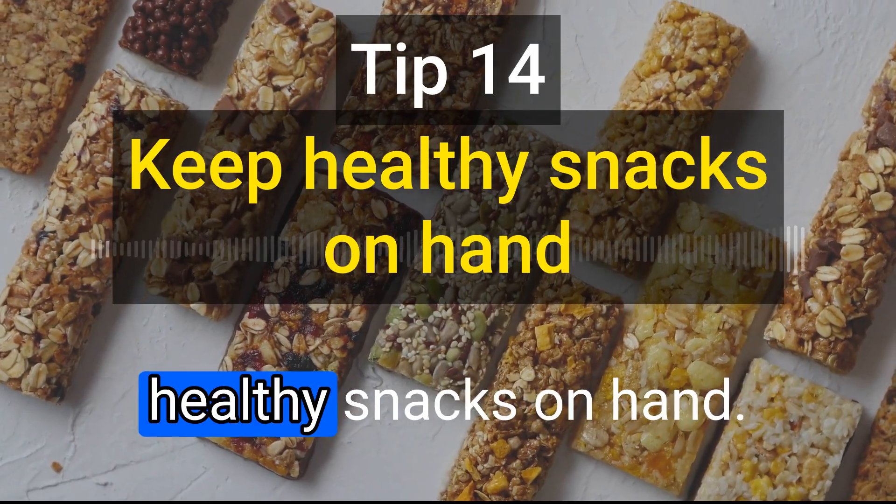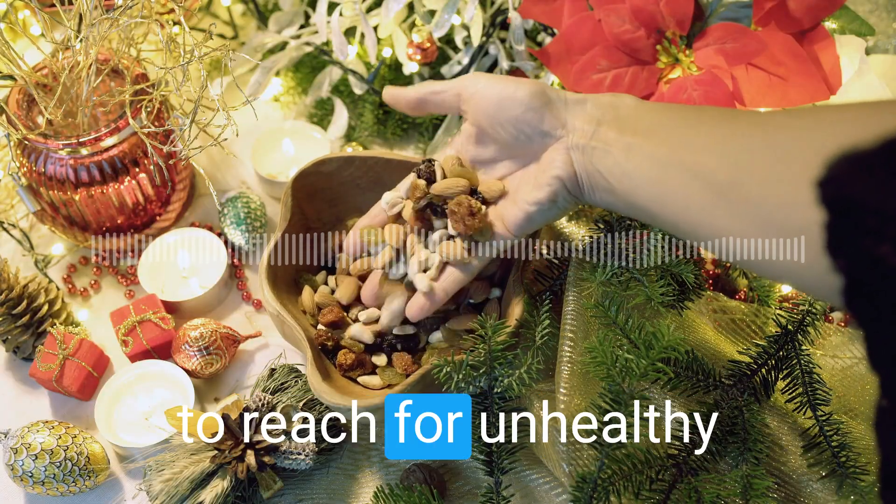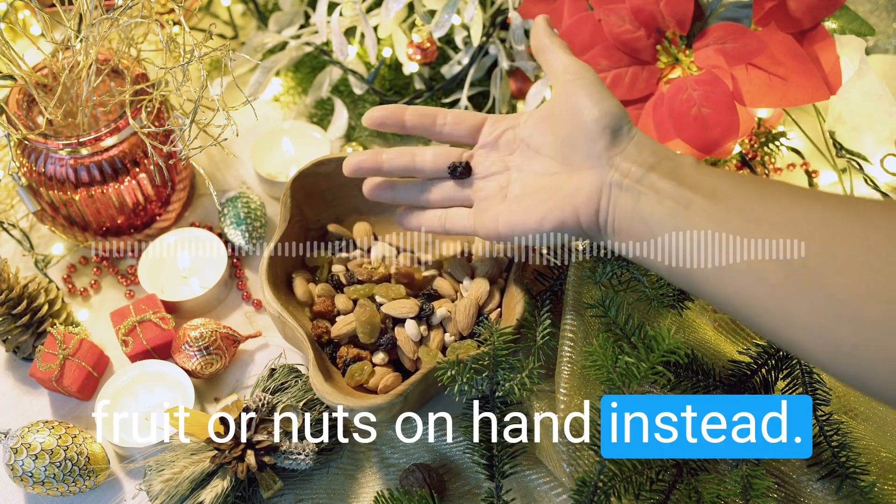The fourteenth tip is to keep healthy snacks on hand. When you're hungry between meals, it's easy to reach for unhealthy snacks like chips or candy. Keep healthy snacks like fruit or nuts on hand instead.